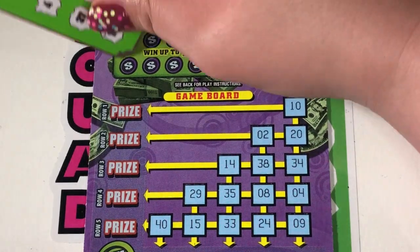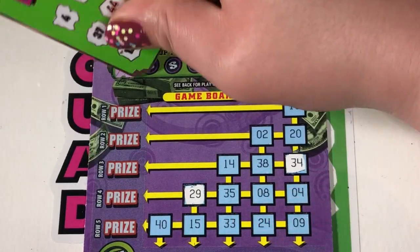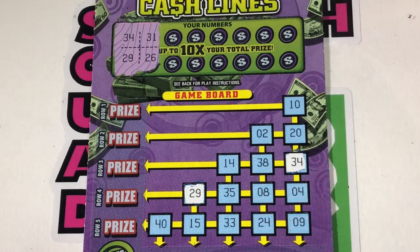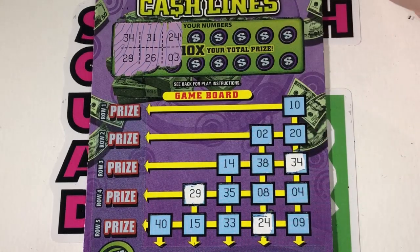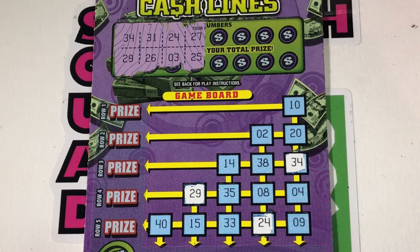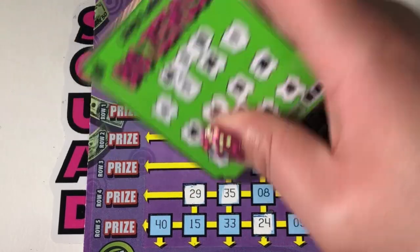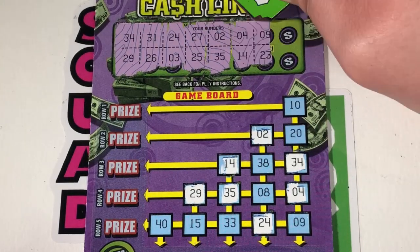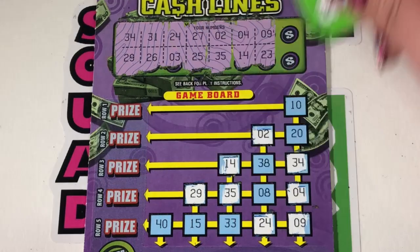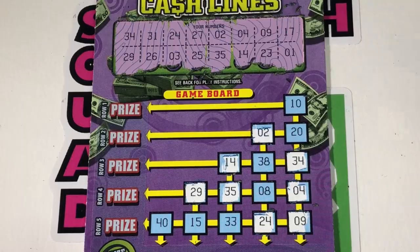Ticket 55 continues: 25, 35, 34, 29, 31, 26. 24 and 3 — 24, no 3. 27, 25. 2 and 35 — there's 35, 25, 2. 4 and 14 — 14 and 4. 9, 23, 9. 17 and 1 — I'm not seeing either of those. Looks like a loser.